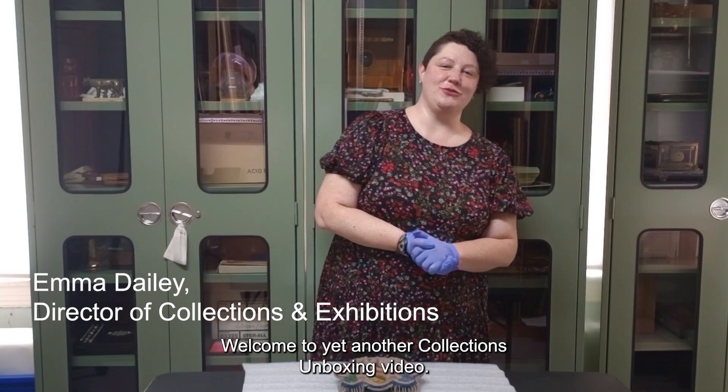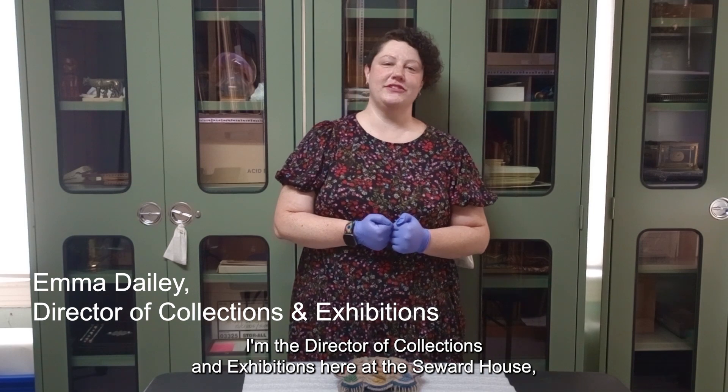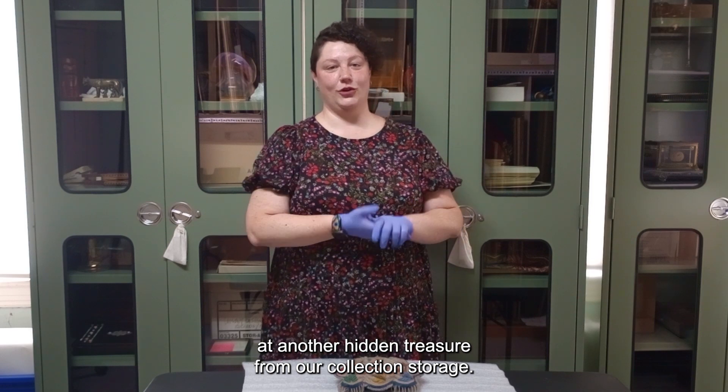Welcome to yet another Collections Unboxing video. I'm Emma Daley, the Director of Collections and Exhibitions here at the Seward House, and we are going to be looking at another hidden treasure from our collections storage.